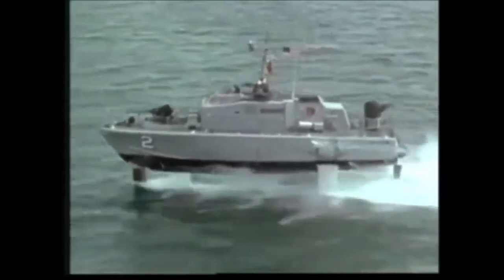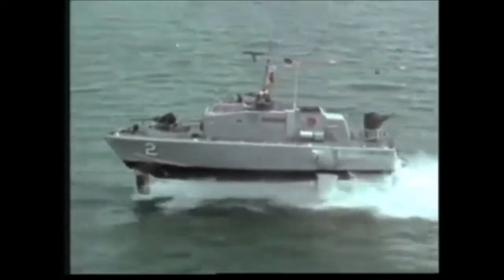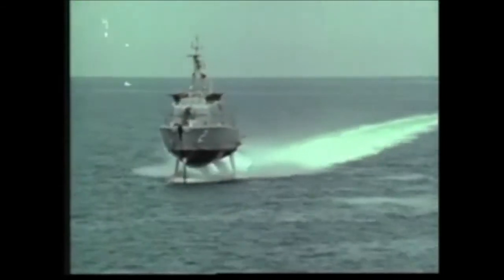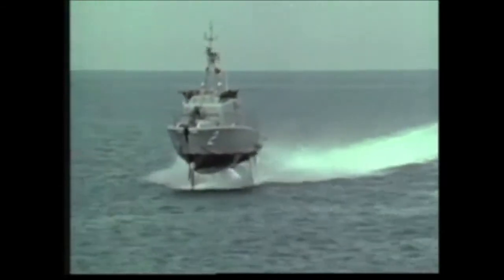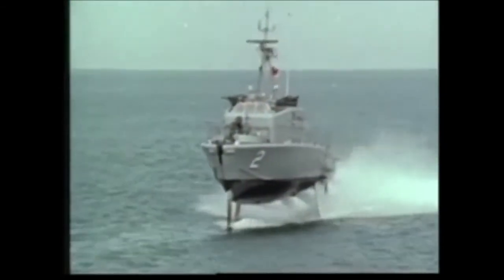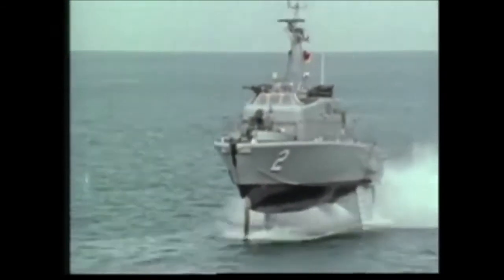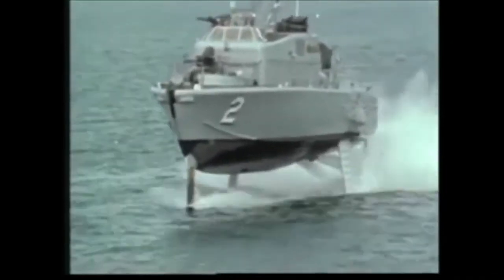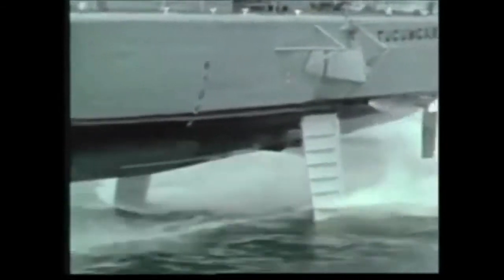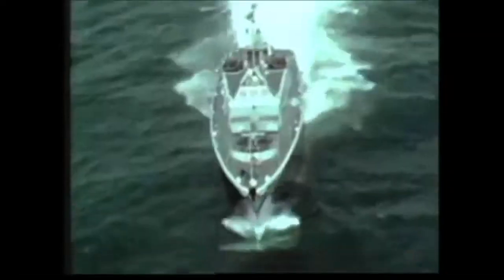Tucumcari was designed and built by the Boeing Company and delivered in 1968. She is 71 feet long, has a 19-foot beam, and a canard configuration. A water jet system, driven by a gas turbine engine, provides foil-borne propulsion. 120 tons of water a minute — twice her weight — are pumped through this system. Another water jet, driven by a diesel, gives her hull-borne power. As a result, she has no propellers.